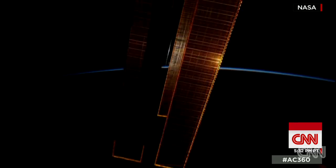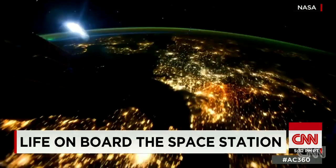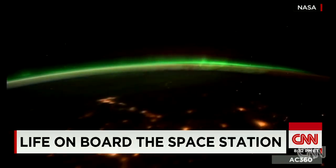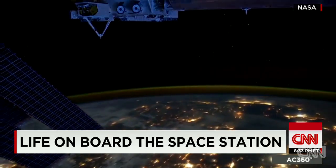The International Space Station orbits the Earth every 90 minutes, traveling about 17,500 miles per hour. It's an understatement to say the astronauts and cosmonauts on board enjoy a spectacular view.